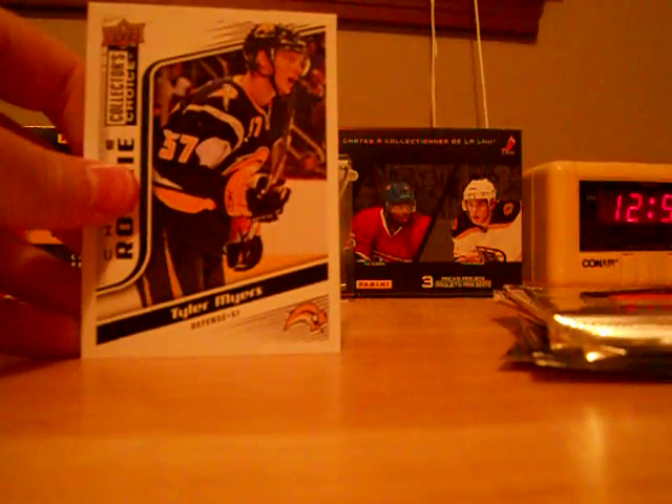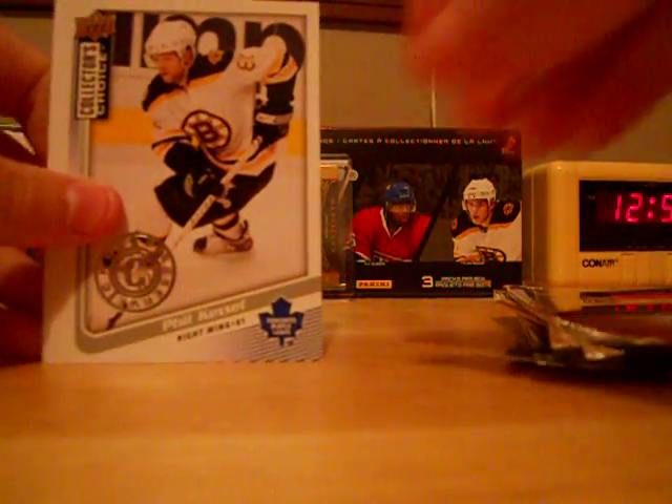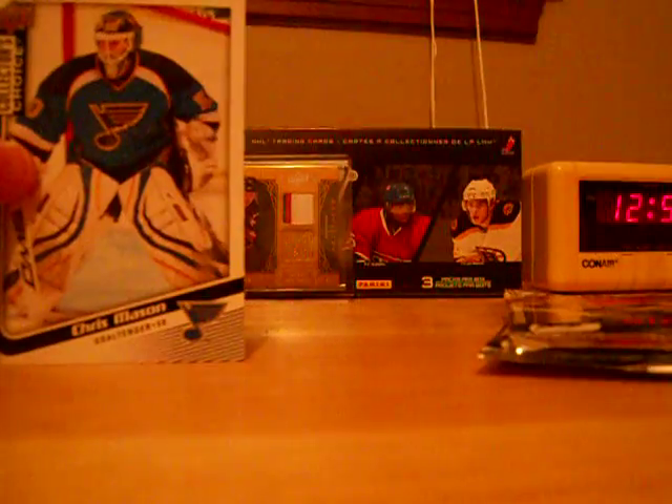Alex Hemsky base, Tyler Myers Choice Rookie — that's a nice one. Another Warriors of Ice. Ice Reserve Phil Kessel, a traded card of Martin Brodeur, and Derek Brassard. This is the last pack of Collectors Choice — hoping for Senators Ice Reserves, that'd be pretty cool. Rick DiPietro base, Keith Ballard base, Star Selections of Nicklas Backstrom, a nice Shea Weber, Chris Mason base, and Chris Pronger base. Alright, so we couldn't hit a Senators one.